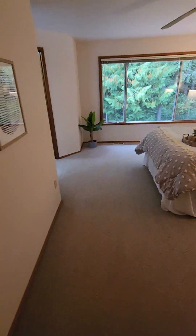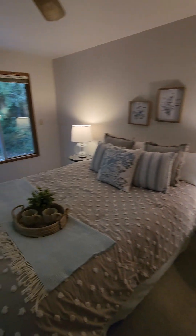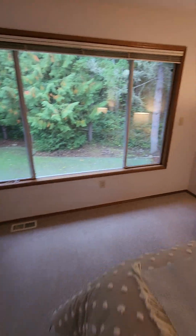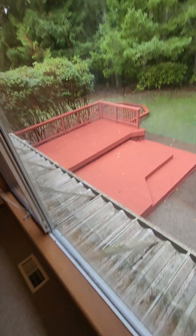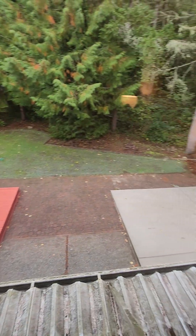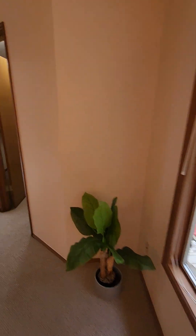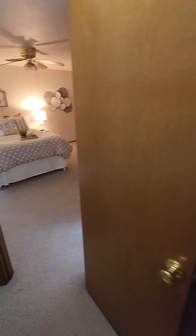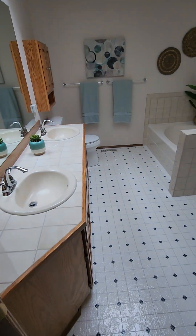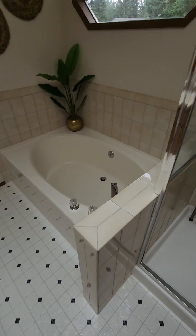And the primary bedroom - I'm trying really hard to stop calling it the master bedroom because we're supposed to. There's your view of the backyard, which could use a good pressure wash. I like that it's up against the woods - it's pretty cool. They just reseeded. Okay, walk-in closet, shower, and a soaking tub.